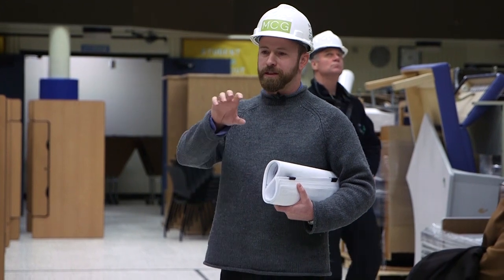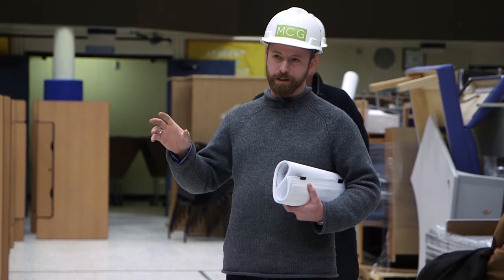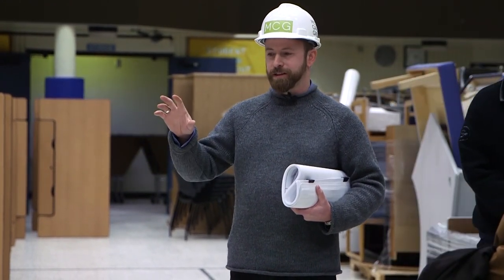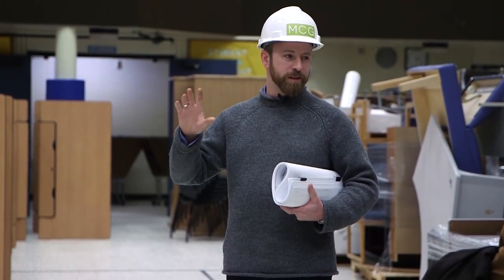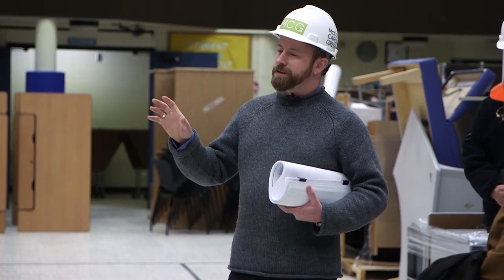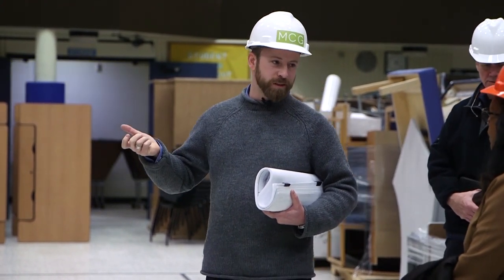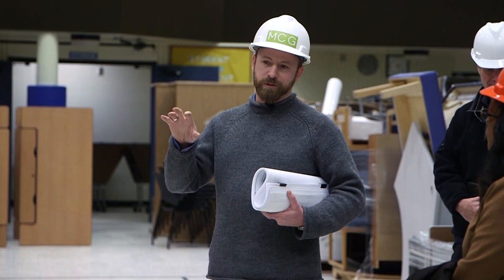Our design project has three layers to it. The first layer is the repair of the things that were damaged in the earthquake — we're tracking all that information as separate scope items, because there's good potential for FEMA to reimburse the school district for that work. We're also tracking mitigation items, which are things the design team identifies that weren't necessarily damaged in the earthquake but have potential to cause future problems in a future event. By fixing them now, we mitigate that risk.